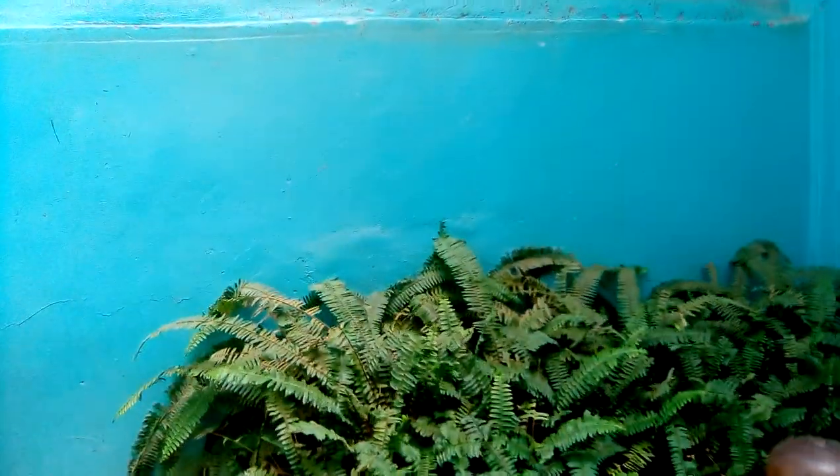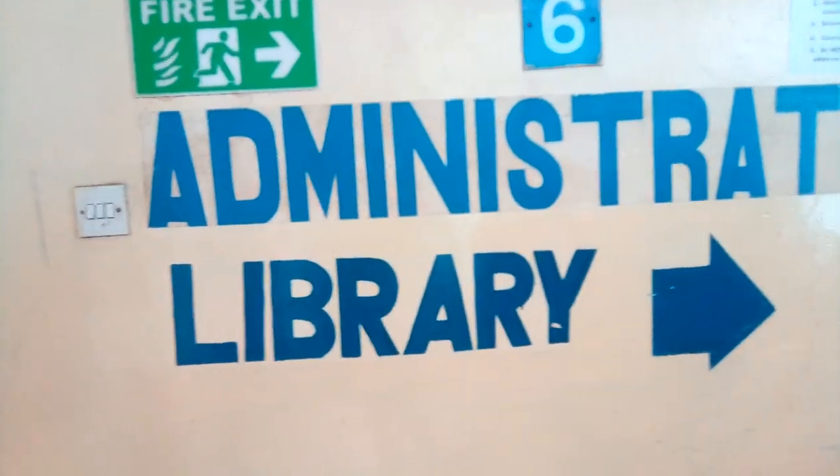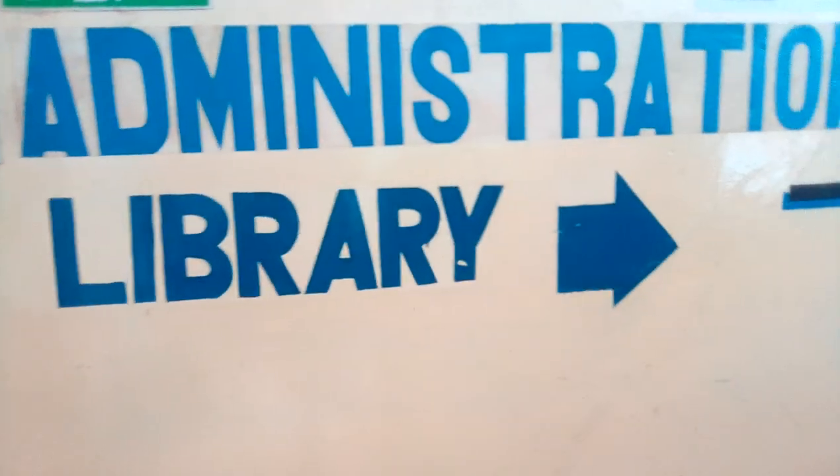We're heading to the last floor of our college. You can see the floor from this side, making our college look beautiful. On the sixth floor is where there's the administration block — the administration office. If you have issues with your fee or anything, this is where you come. There's also the executive director's office — if you want to see him, this is where you report first. That's how everything is here in our college. Let's head to the library.